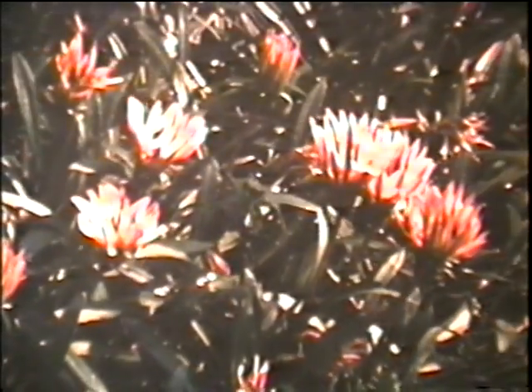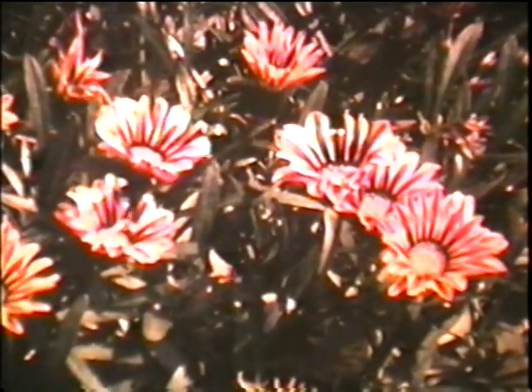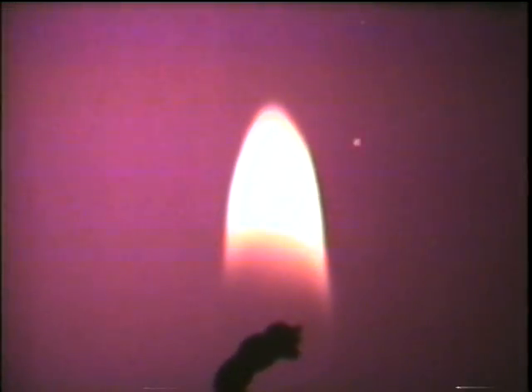Light energy on earth comes from the sun. Light energy from the sun provides energy for the earth and all living things. But aside from the sun, anything that produces light on its own is a source of light — a flame, electric light bulbs, even fireflies. As different as these four sources are from one another, they are alike in one way: an energy transfer takes place.